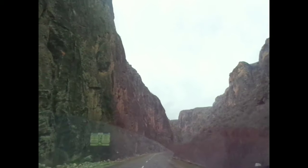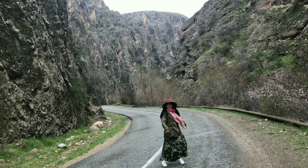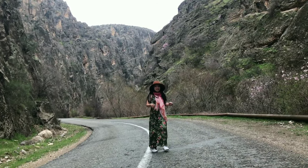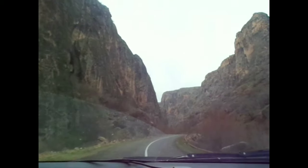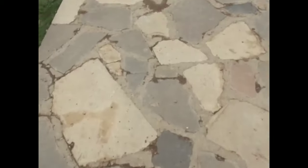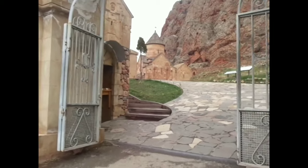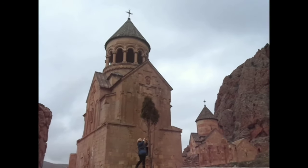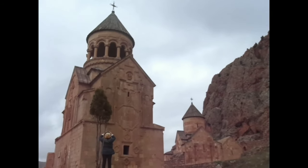We are heading to the Noravanc Monastery and we are now in Noravanc. Look at this! It is free to enter the Noravanc Monastery. Noravanc is an Armenian term meaning New Monastery.